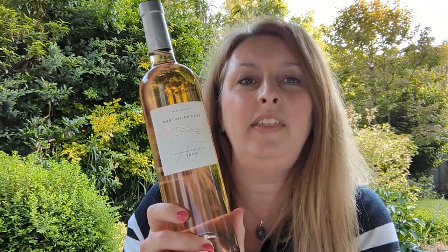So this week I've chosen a beautiful Provence rosé, the Bastide de Favre. This is a light salmon in colour. It's lively and delicate and full of wonderful notes of crushed rocks, citrus, peaches, orange blossom, fresh red berries. It's absolutely lovely.